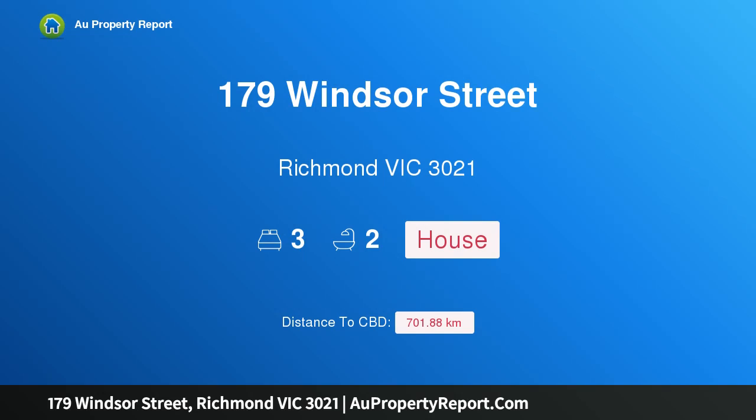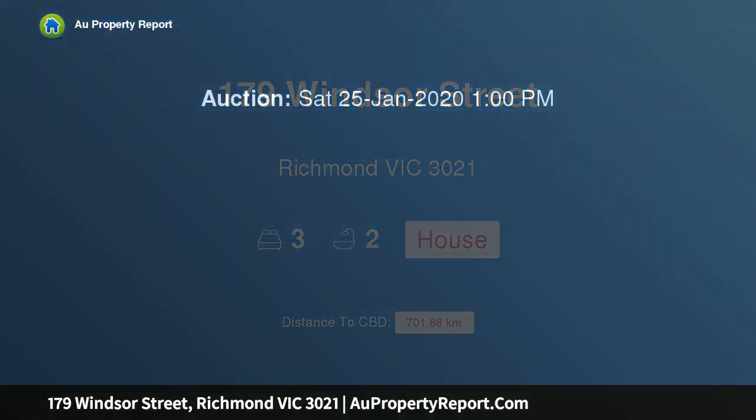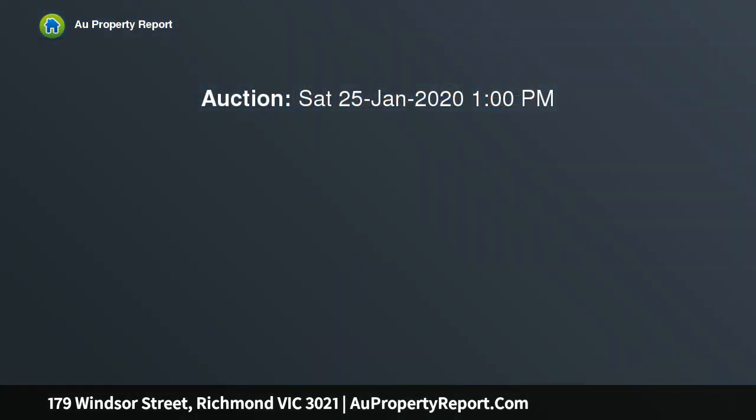Hi, I am glad to introduce property 179 Windsor Street, Richmond Victoria, 3021, circa 1895, unique location.